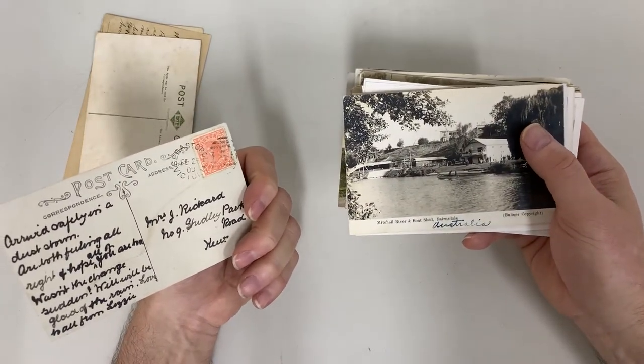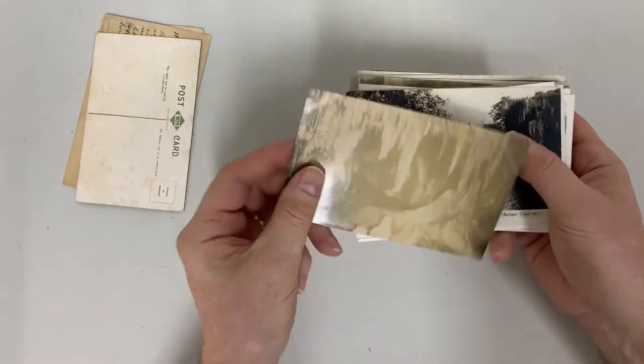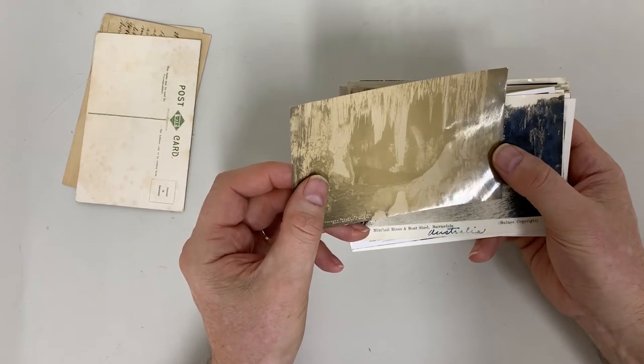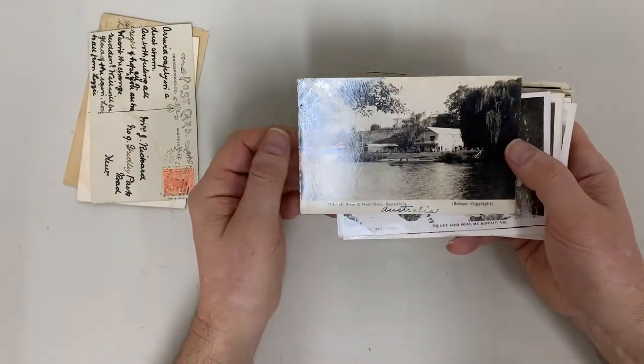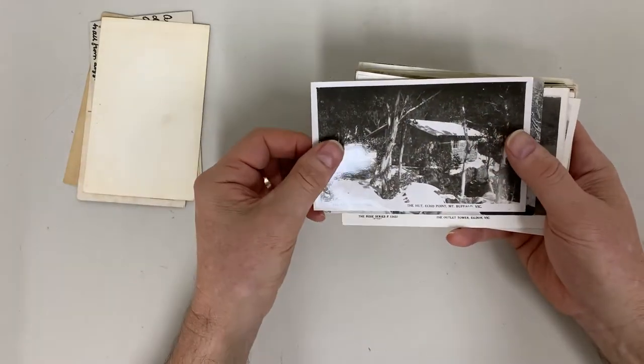Arrived safely in dust storm, feeling all right. Sebastopol. Oberon's Throne, Fairy Cave. I'm not going to say that that's Gippsland. Mitchell River and boat shed at Bairnsdale.